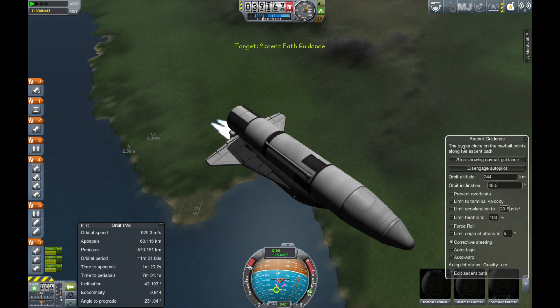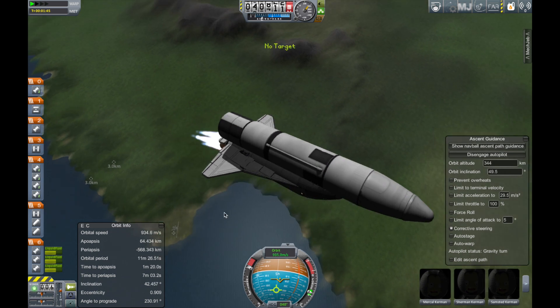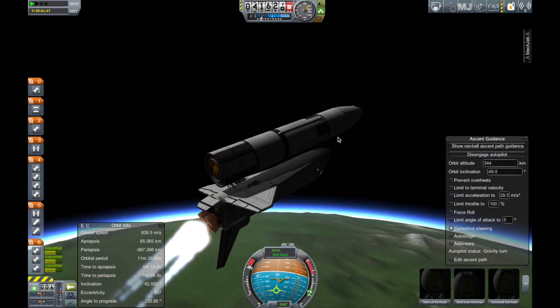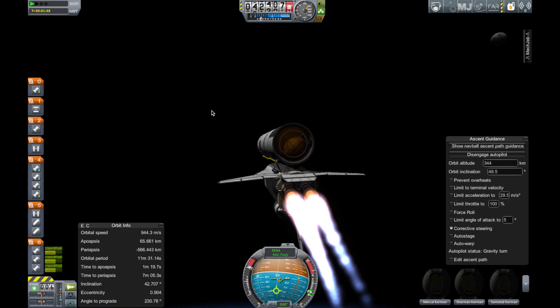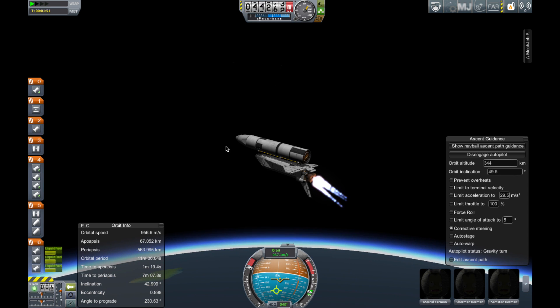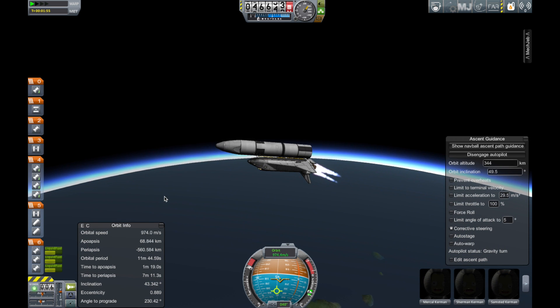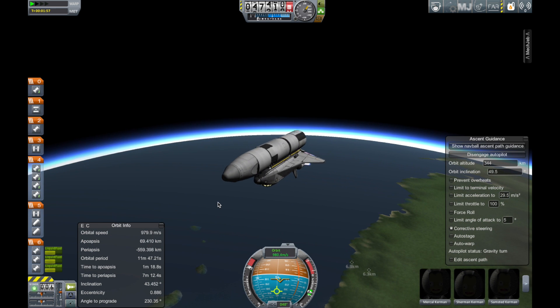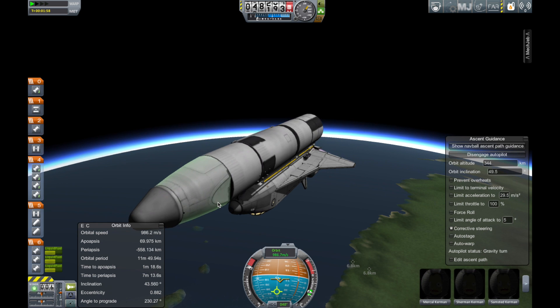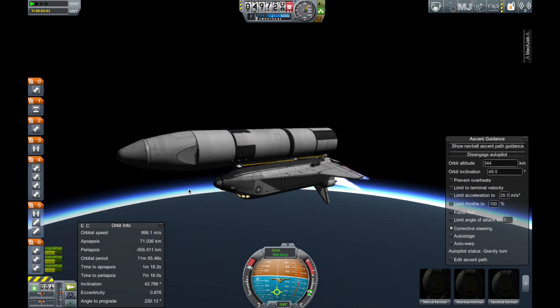Velocity now 5,100 feet per second, rate of climb 1,400 feet per second. Challenger, Houston, two-engine TAL. That call tells the crew they have the capability to make a transatlantic abort to Zaragoza, Spain. Abort should one engine tail. Three minutes, 16 seconds. Distance downrange 80.5 nautical miles.